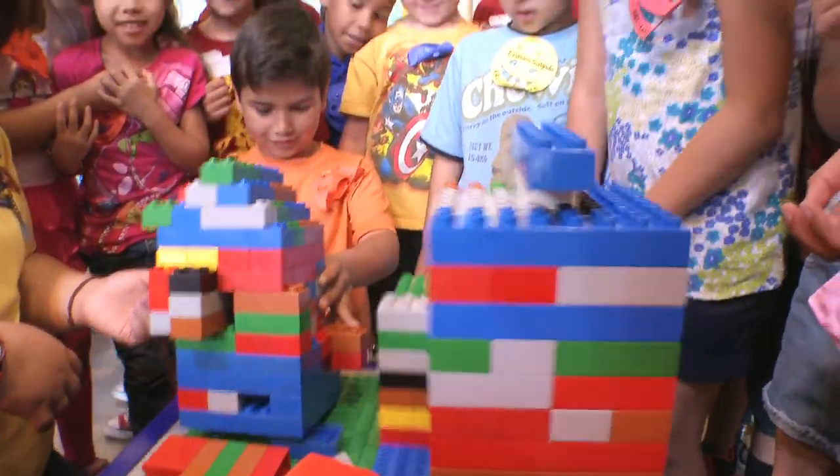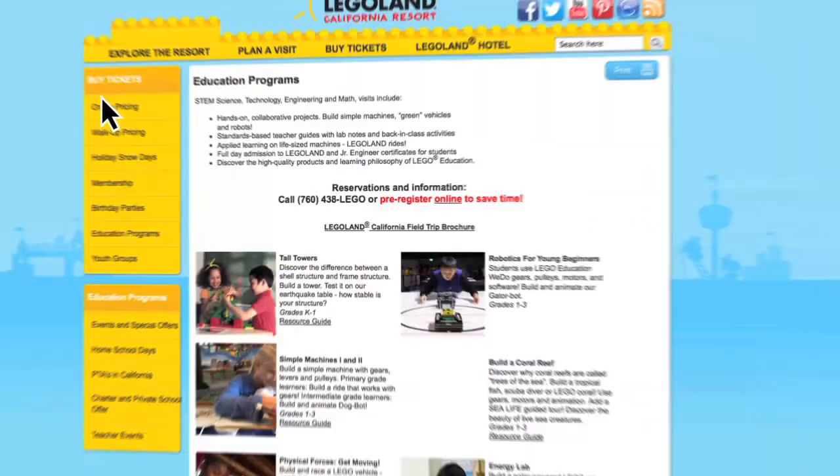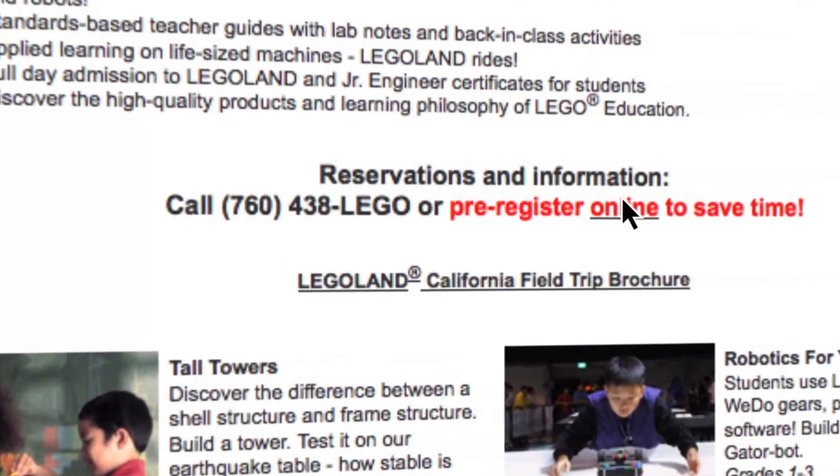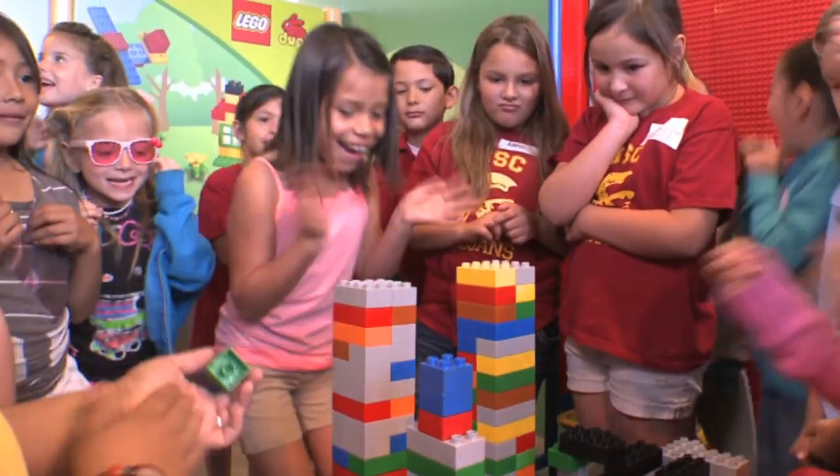For more information, visit legoland.com/edu. To reserve a class, click the pre-registration link or call 760-438-5346. Hands-on STEM, 21st century learning and project-based learning.